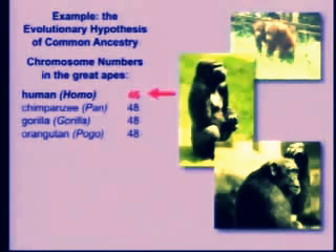Well, if that's true, there should be genetic similarities, and in fact there are. But there's something that's really interesting and has the potential, if it were true, to contradict evolutionary common ancestry. And that is, we have two fewer chromosomes than the other great apes. We have 46, they all have 48. That's very interesting.